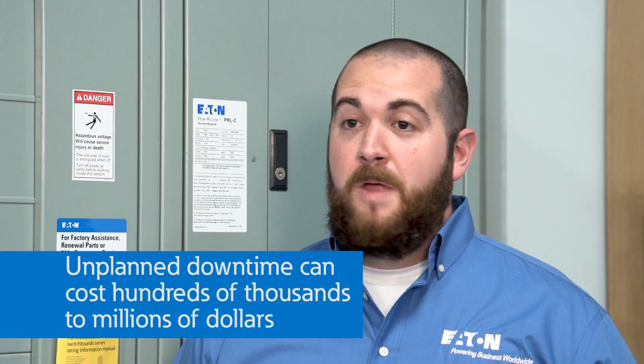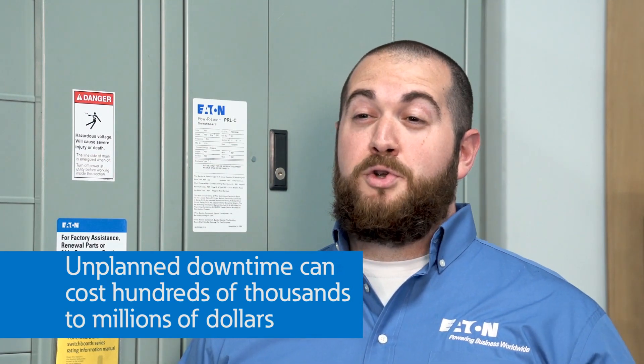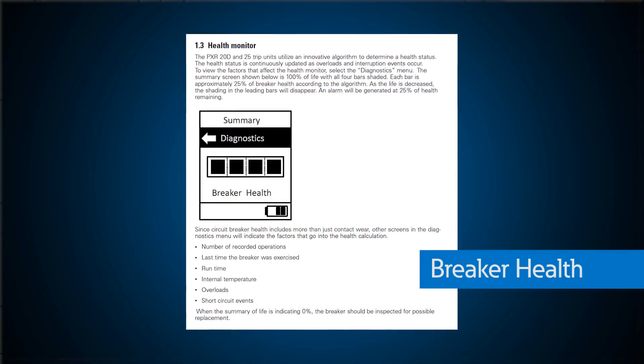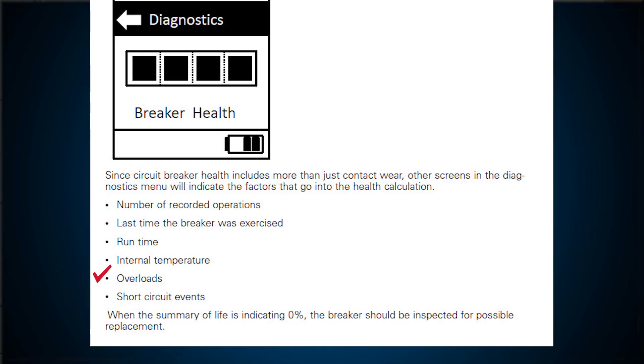Unplanned downtime for users like online tech companies, manufacturing plants, or wastewater treatment facilities could cost them anywhere from hundreds to millions of dollars and present safety issues. The good news is that Eaton is full of experts that have analyzed how differing conditions affect multi-case circuit breakers over time for several years. Power Defense multi-case circuit breakers with PXR trip units offer a unique feature called breaker health. Breaker health empowers the trip unit to monitor conditions that affect the health of the breaker, such as overload events, short circuit events, breaker operations, or how many times the breaker is turned on and off, when the last operation took place, how long the breaker has been in service, and the internal temperature of the breaker. All of these metrics are combined with a proprietary algorithm to provide a metric showing the health of the breaker.